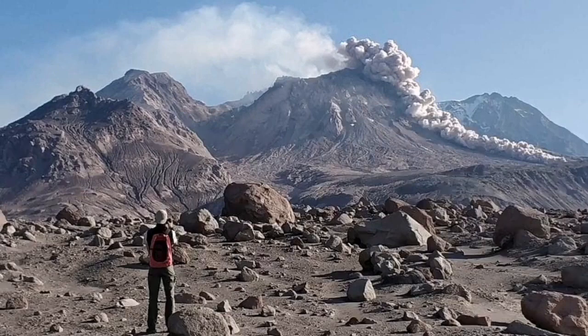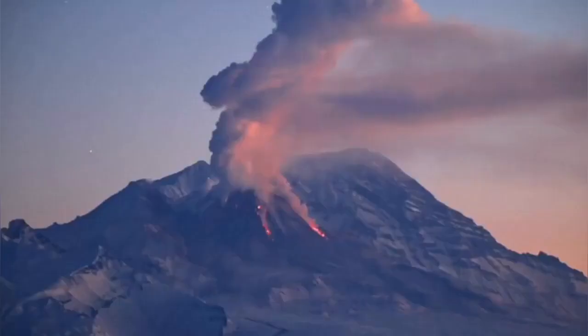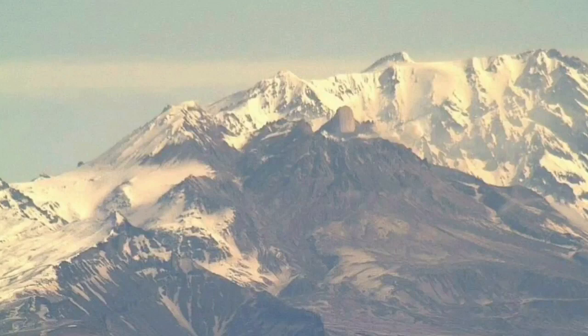It's usually erupting with a lot of pyroclastic surges. When you look closer you can actually see there is some lava also falling down from the slopes of this big volcano, and in the night they look beautiful.